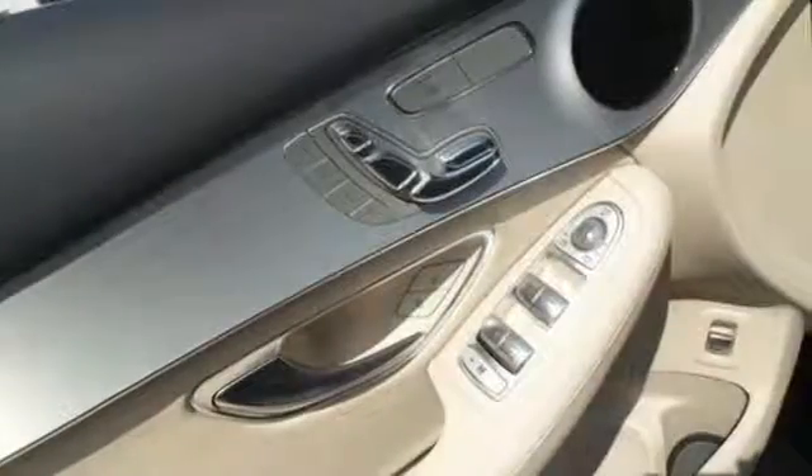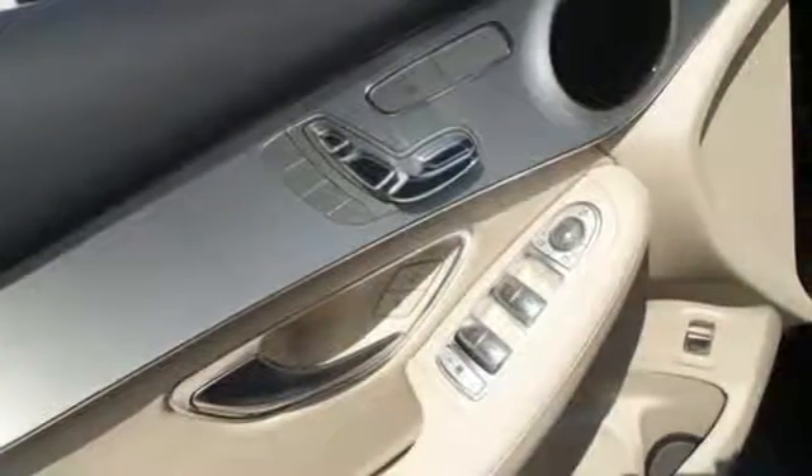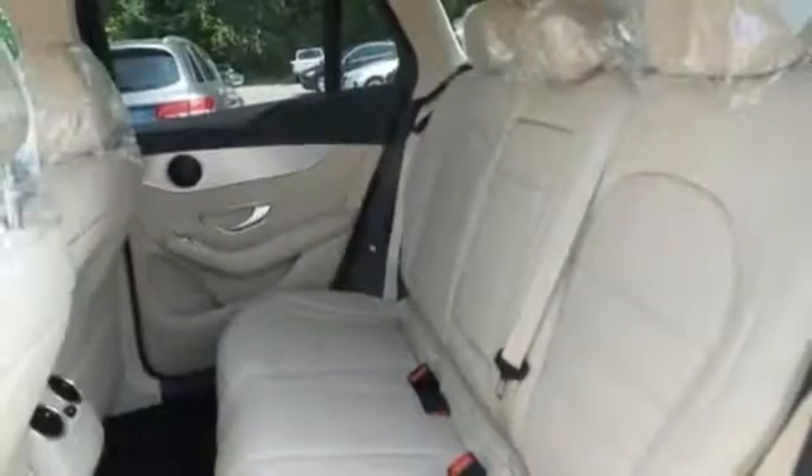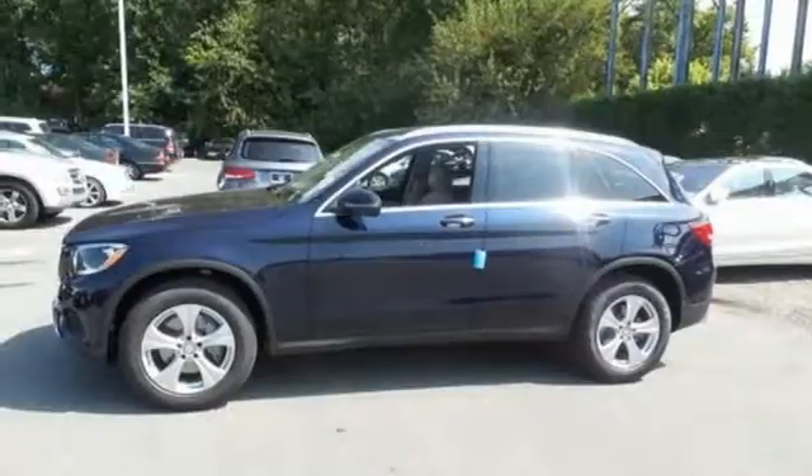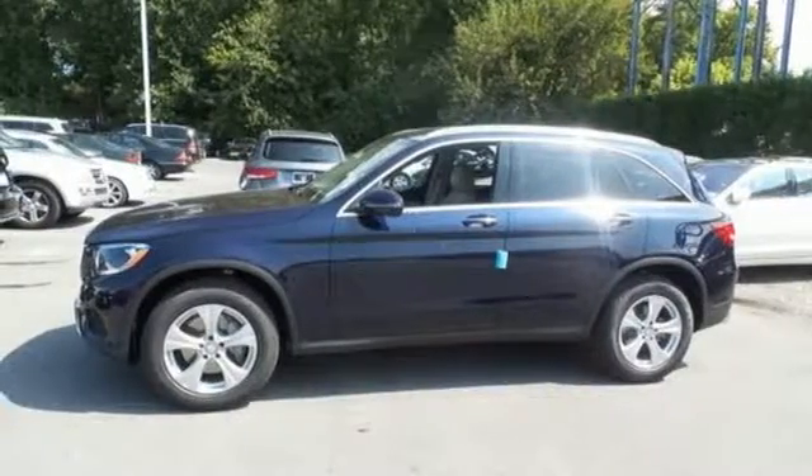The 9-speed automatic transmission, 2-liter turbo engine, eco start-stop system, and dynamic select give you authority over the roads you roam. Trimmed to perfection, drive this GLC home today.